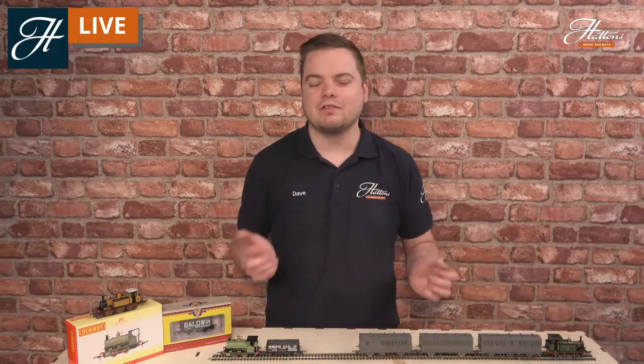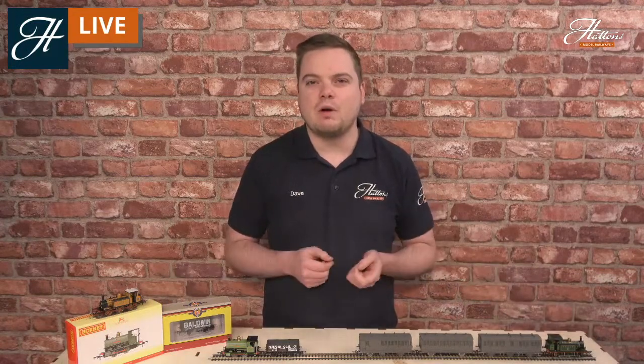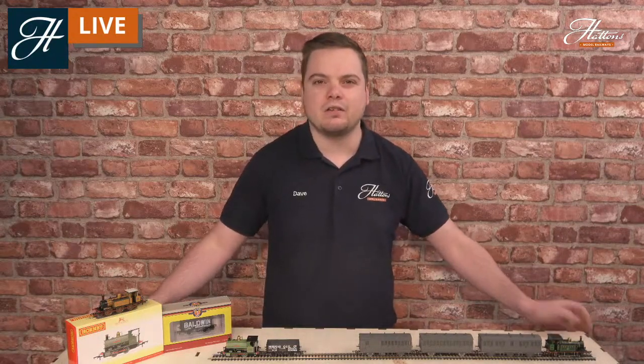Hi everyone, welcome to another Hattons Model Railways livestream. Today we're looking at some guides to get started and see what products are available for modelers who wish to choose the Edwardian era of the UK's railway system. We'll be covering the years roughly from around 1901 to roughly the start of World War I in 1914.